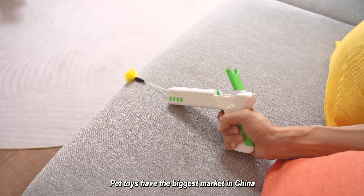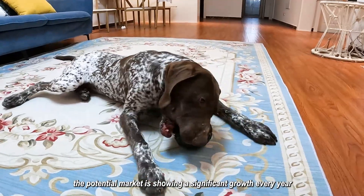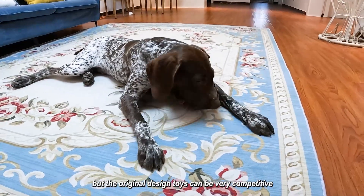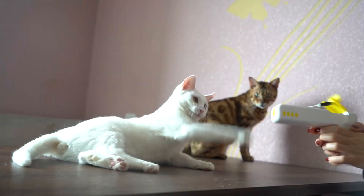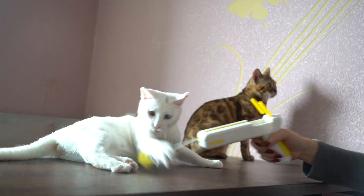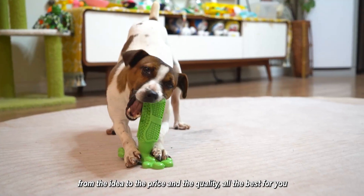Pet toys have the biggest market in China, and the potential market is showing significant growth every year. But the original design toys can be very competitive. It's all about original design — from the idea to the price and the quality, all the best for you.